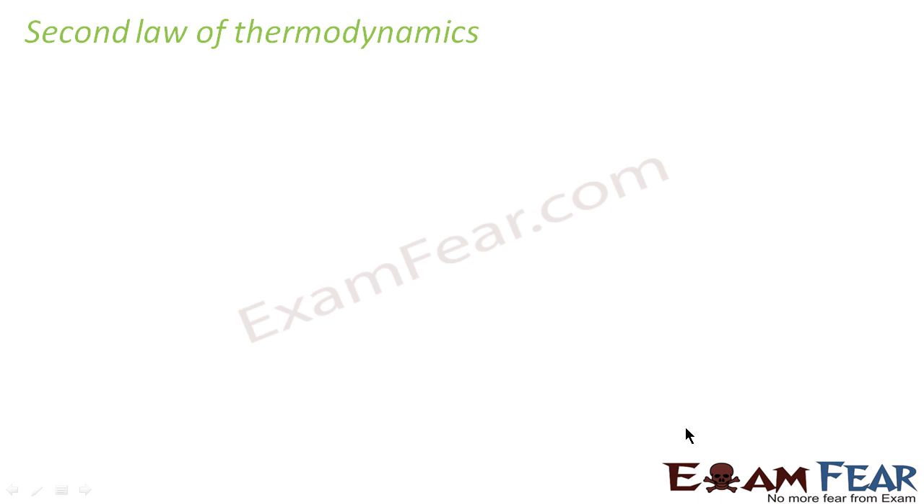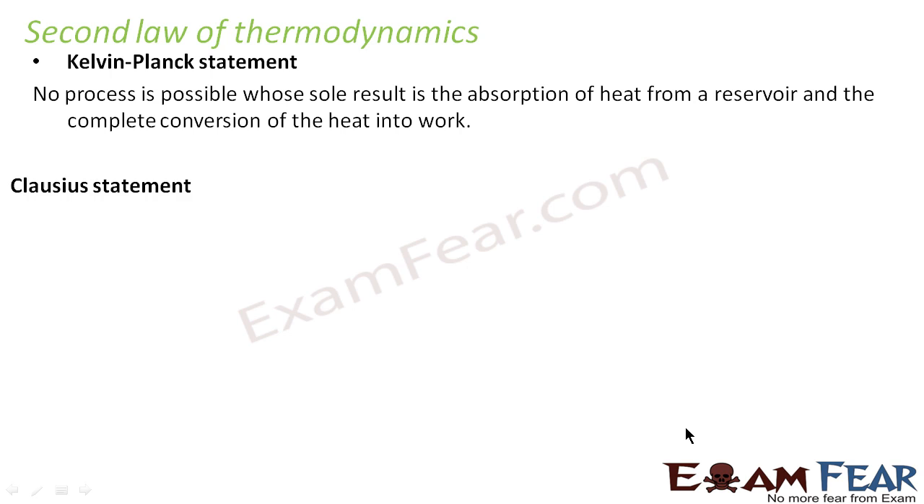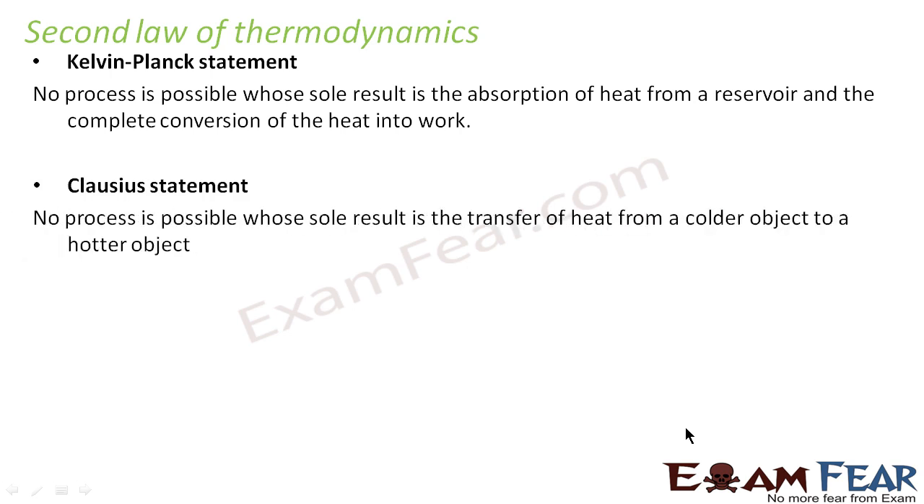So what does the second law state? There are two statements for the second law of thermodynamics given by two different scientists. However, they both mean the same. You should always remember these two statements because many times you might be asked to give a particular statement of the second law. One is the Kelvin-Planck statement and the other is the Clausius statement. It is good to remember both, however they interpret the same thing.